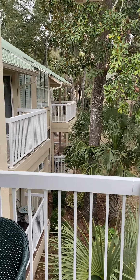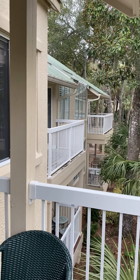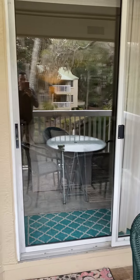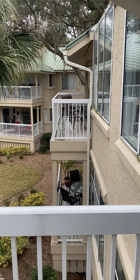This would be the view off the side of the balcony — you have two units that way, then you're looking back into the complex on the other side, one unit on this side.